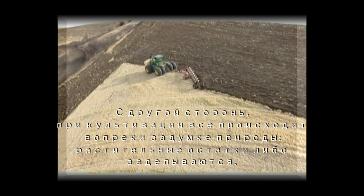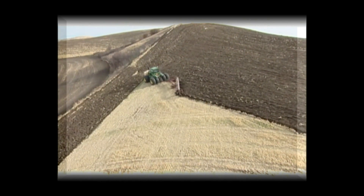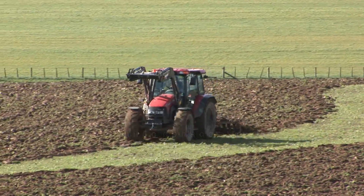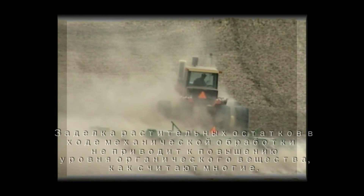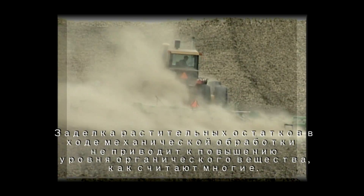On the other hand, cultivation does everything unnatural by burying the residues first, or removing them altogether by baling, burning, or feeding to livestock.